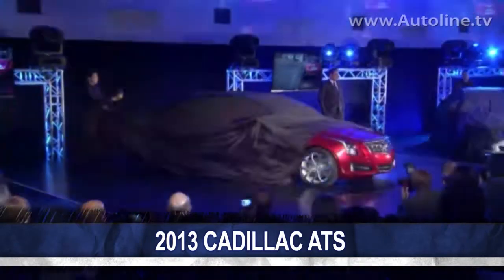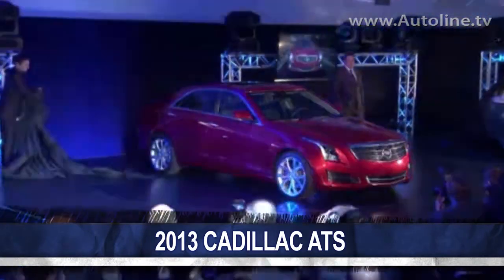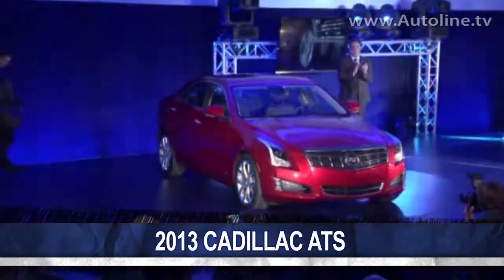The underbody of the Cadillac ATS rewrites the book on how you design a car for aerodynamics. They've done a more complete job of closing off openings and smoothing out the underbody than I've ever seen on any production car. Here's Larry Craig, the engineering program manager on the ATS, pointing out some of the details.